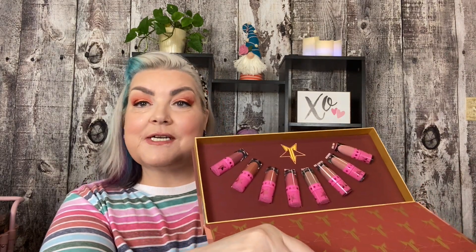I got the Jeffree Star Open for Nudes. This is really exciting. I can't believe I got this. Now I don't have to buy the rest of the nudes that I don't have. Fantastic — that is a big surprise. Then I got the Thirsty palette. I got the Jeffree Star pins, which I adore. And I got three eyeshadow singles from the Cremated palette. So I think I did great.